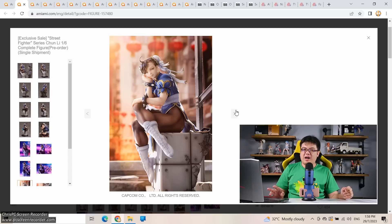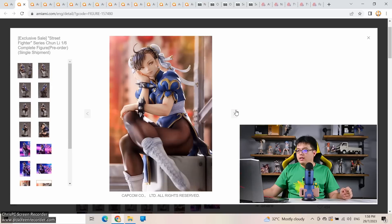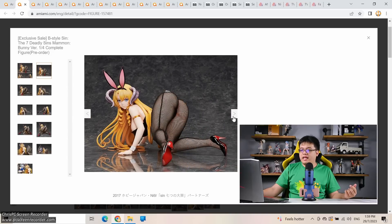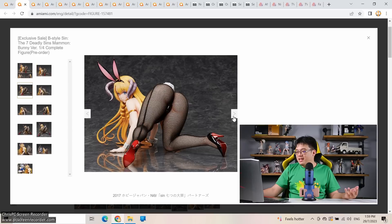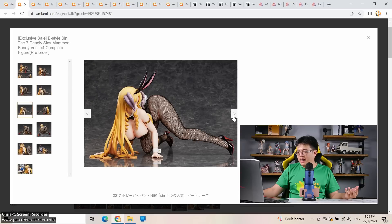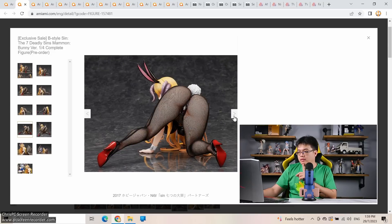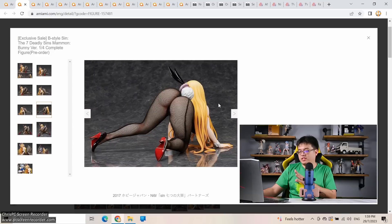Kotobukiya used to make an affordable Chun-Li in their Bishoujo series around 12,000 yen, but that was long ago and nowhere near the detail level we're seeing here. Next: another Seven Deadly Sins figure — Mammon bunny version, 1/4 scale by Freeing at 39,600 yen. You'll buy it for that reason rather than the face, but to me both are equally important. Among all Seven Deadly Sins characters, Mammon has the largest chest — the product photos make sure you notice where the emphasis is.